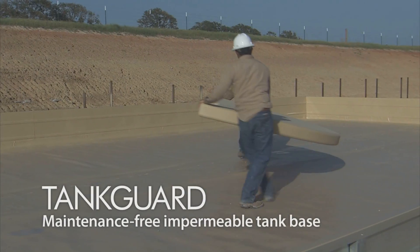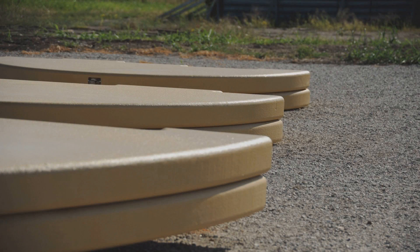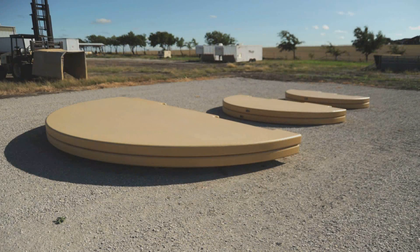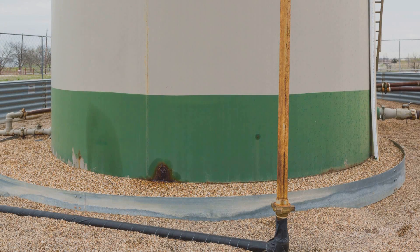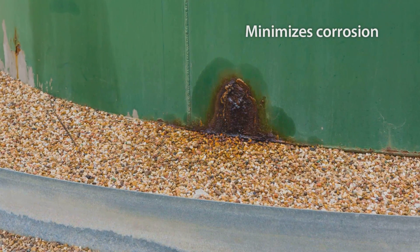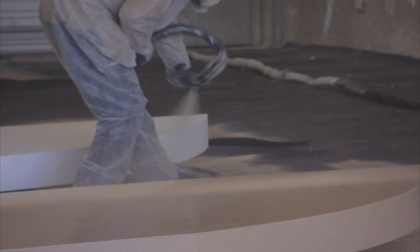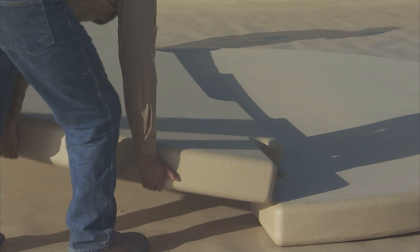The patented TankGuard maintenance-free and permeable tank base provides a stable and durable platform for above-ground storage tanks, eliminating the need for ineffective, high-maintenance, and messy pea gravel installations. By preventing contact between moisture and the base of the tank, our tank bases minimize corrosion and extend the lifespan of your tanks. We prefabricate the tank base to ensure a quick, high-quality installation on your site.